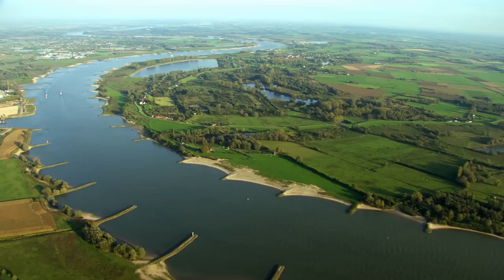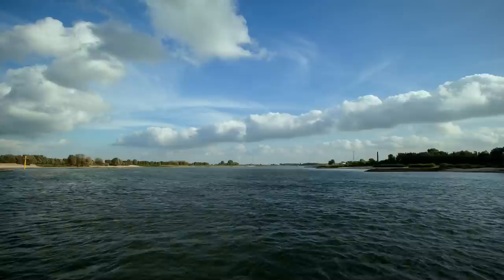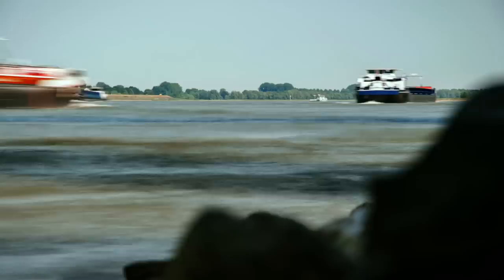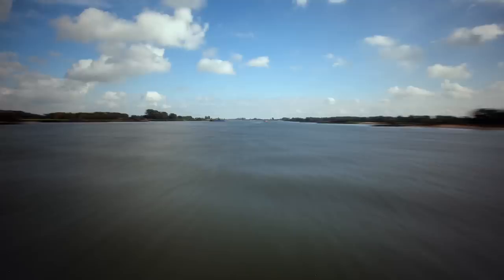The Rhine is one of Europe's oldest and most important trade routes. The early Romans used it to carry goods and armies for their military campaigns. Today, huge barges travel its length, making it one of the main arteries of industrial transport across the continent.